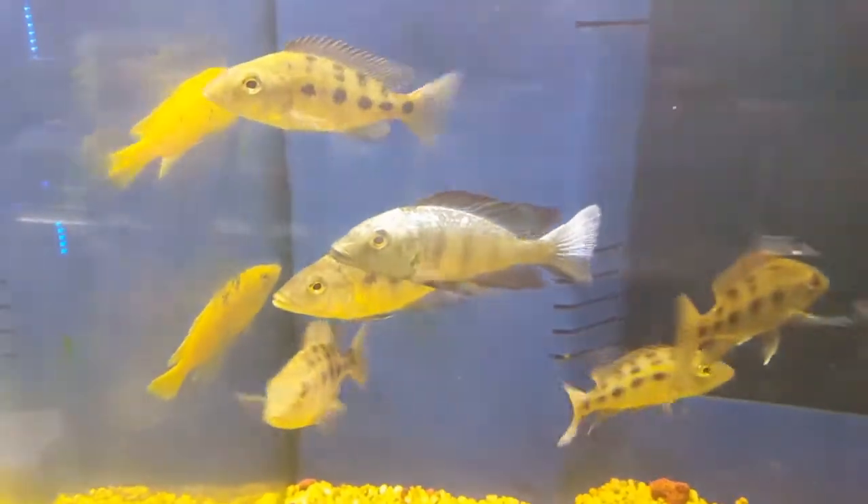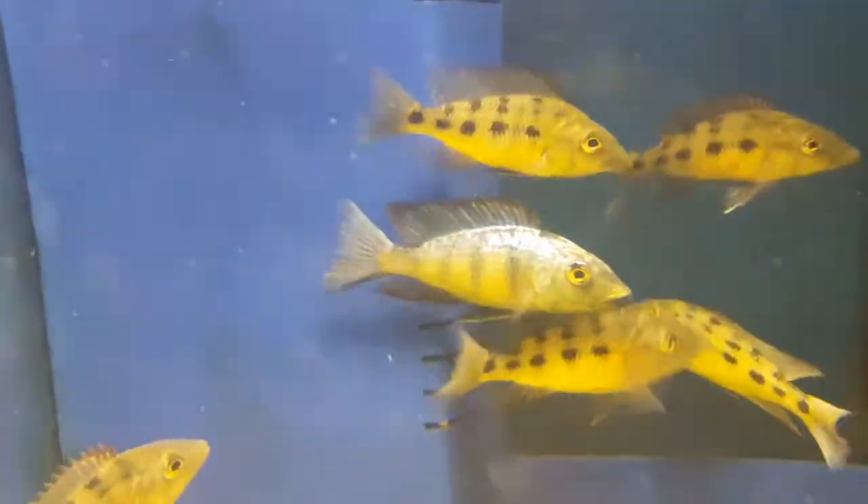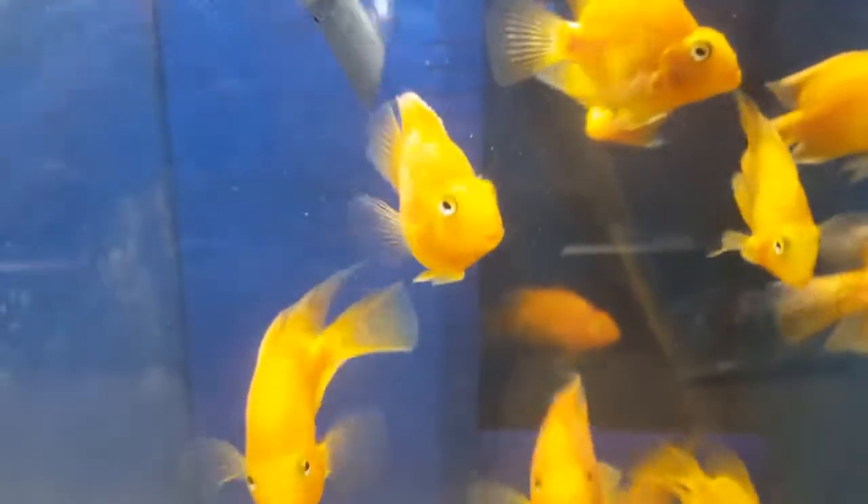Dominant male showing a nice color. Over here is my yellow parod.